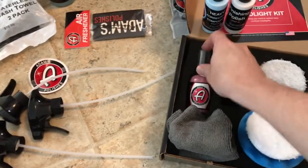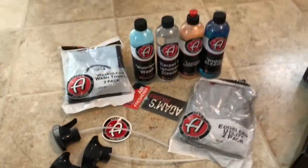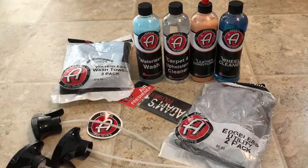I won't be using the Detail Spray for the headlight. I'll be using an all-purpose cleaner on the headlights to get them nice and clean before I start the process. But there you have it. Alrighty, take care. Thanks for watching — like and subscribe.